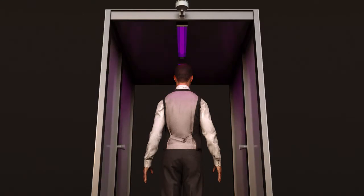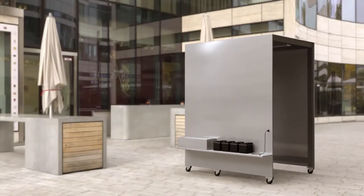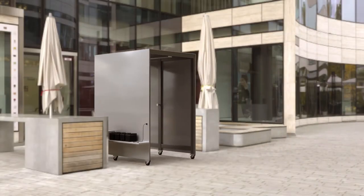The ultraviolet light and the disinfecting solution activates once a person walks in, cleansing everything from head to toe. It is portable, affordable, and can be placed at numerous access points.